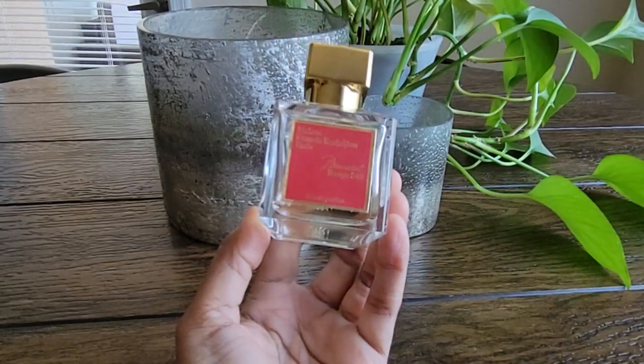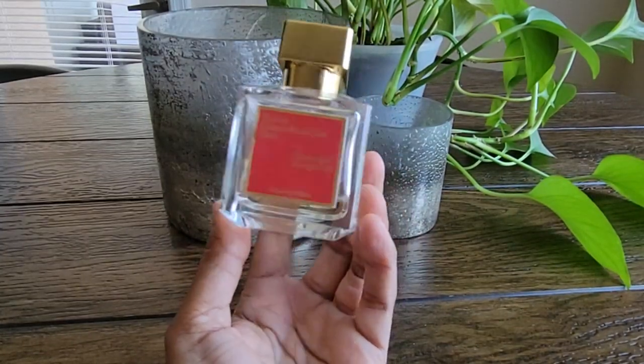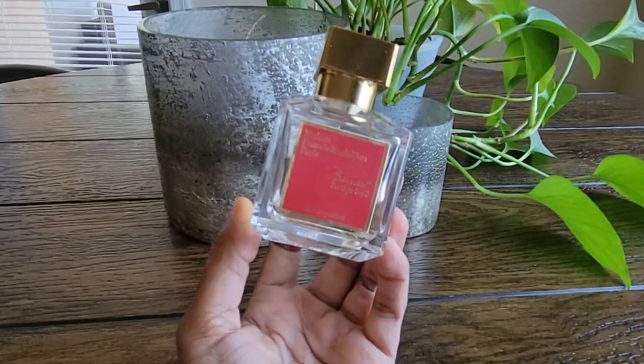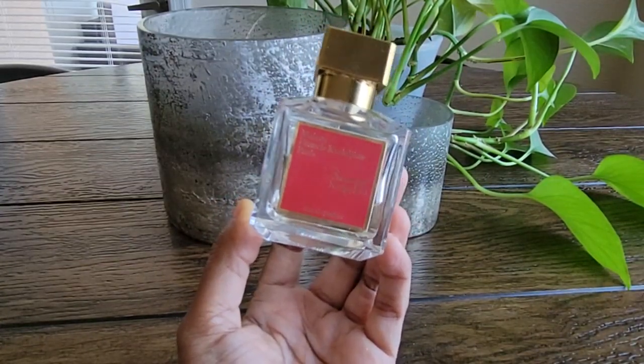It's definitely one of my dumb easy reaches when I don't know what I want to wear, or if I just want to know that I'm going to smell good all day no matter what, for any occasion.